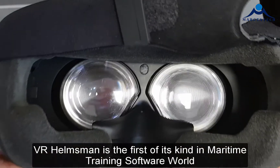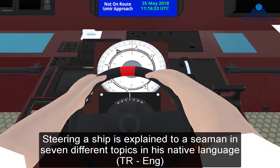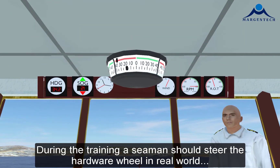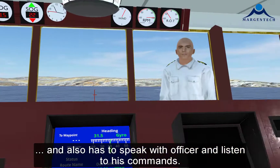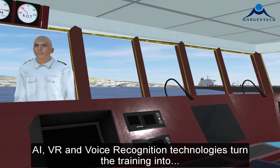VR Helmsman is the first of its kind in maritime training software. Steering a ship is explained to a seaman in seven different topics in his native language. During the training, a seaman would steer the hardware wheel as in the real world and also has to speak with an officer and listen to his commands.